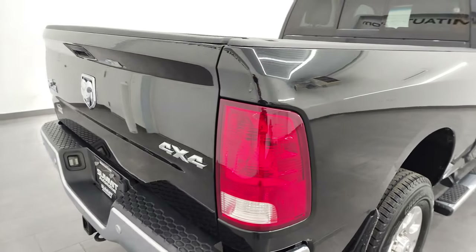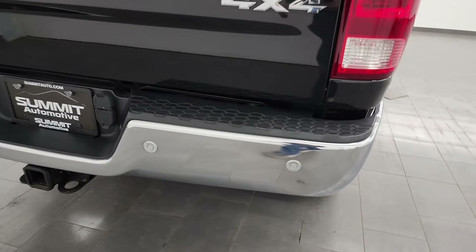Brilliant Black has a lot of metal flake to it — a lot of purples, greens, and blues. Really a cool color. And the paint is impeccable on this truck, really nice condition.